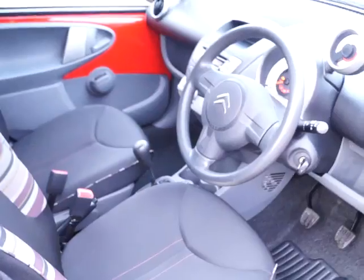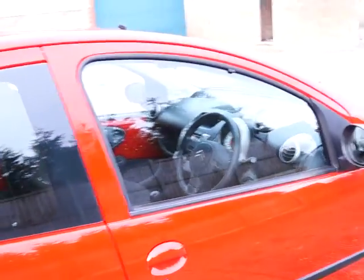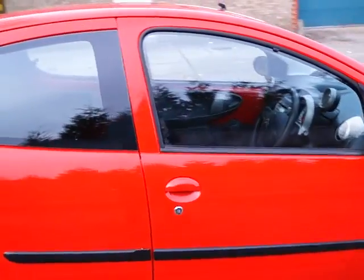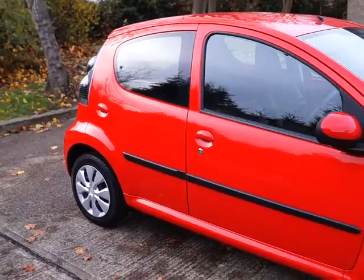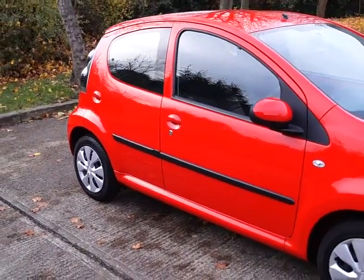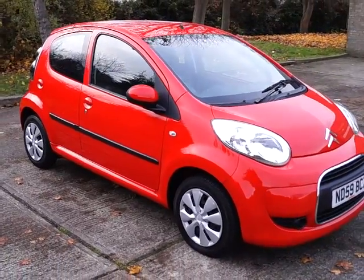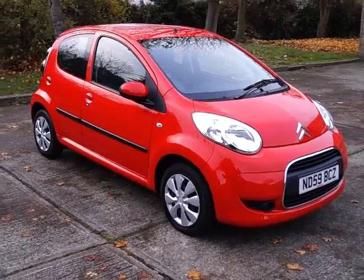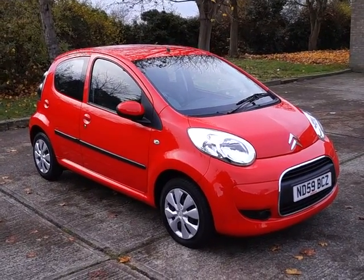If you like this car then press the reserve this car button and for a £100 deposit this will hold the car for 48 hours and also entitle you to a £75 discount off the price of the car. Come down and try the car — if it is not suitable then we can either source you an alternative or fully refund your deposit. That is a Citroën C1 VTR with a 1 litre petrol engine and a manual gearbox.